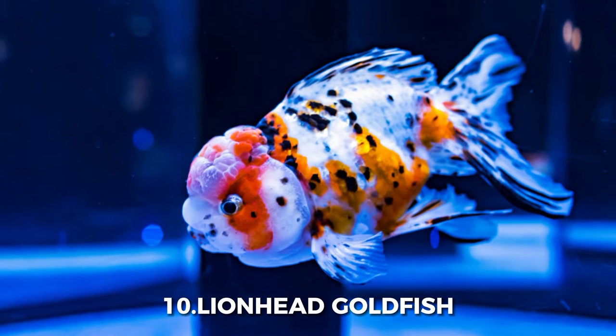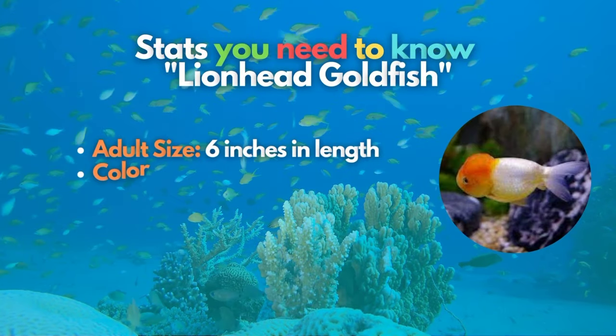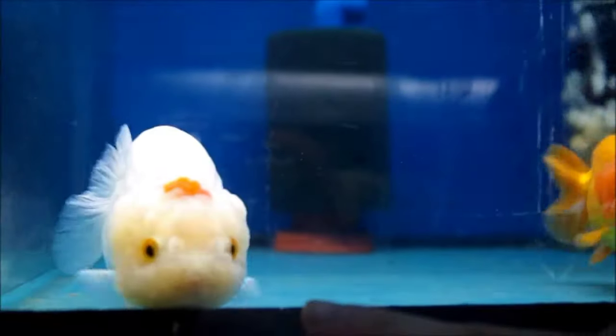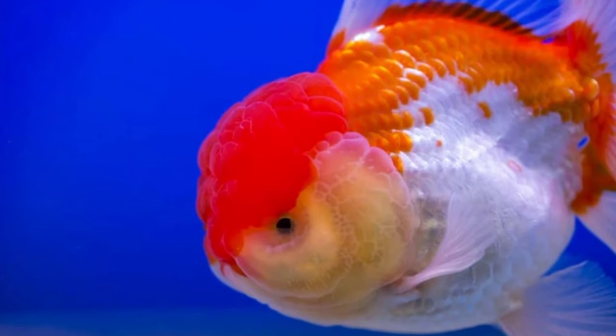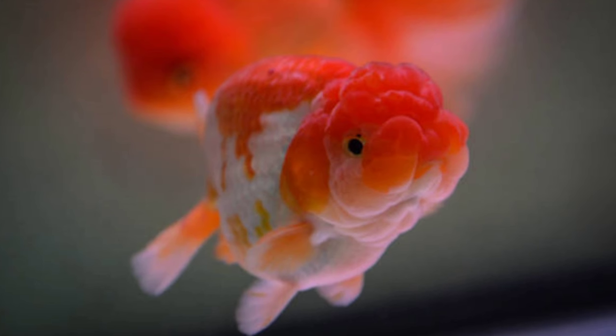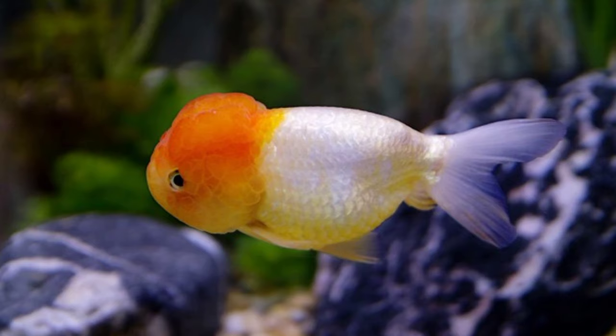The 10th spot goes to the Lionhead Goldfish, a centuries-old Chinese breed of fancy goldfish. This breed was created before the Ranchu and had a similar egg-shaped body. While they also have paired caudal and anal fins and no dorsal fins, these slow-moving fish differ from the Ranchu by having a reasonably straight back and a well-developed hood that covers almost their entire head.